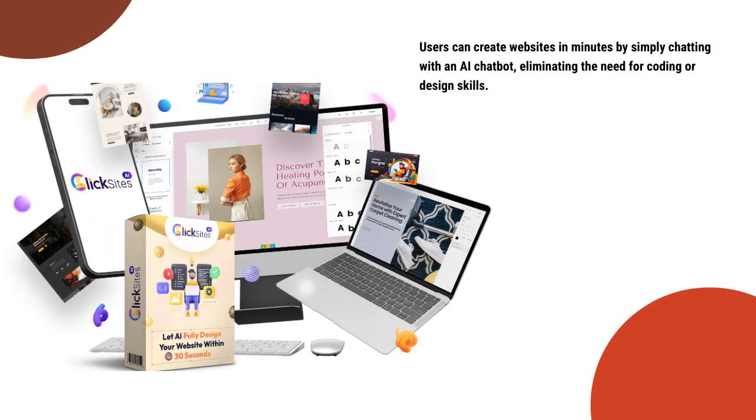Hi, in this series of short videos, I'm going to show you about building AI websites. This video is about a software that creates websites using AI. It's called ClickSites.ai. I myself am a user of this product. Users can create websites in minutes by simply chatting with an AI chatbot, eliminating the need for coding or design skills. I suggest you click the link in the description after watching this short explainer video to see exactly how this software can benefit you.